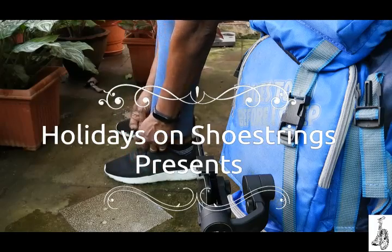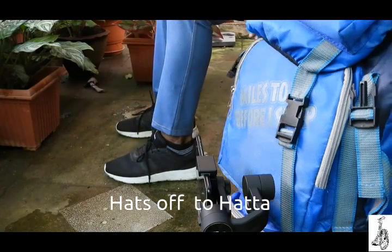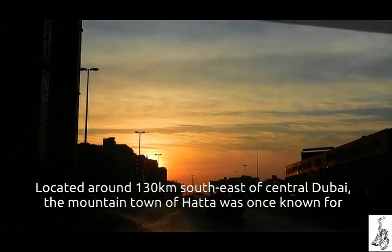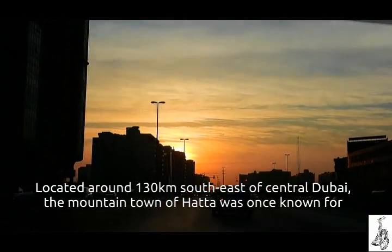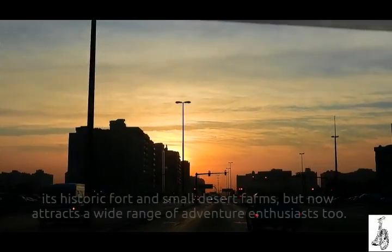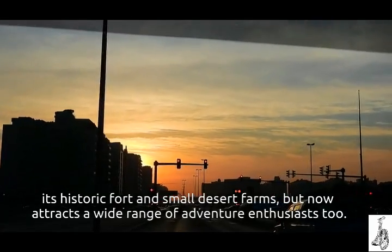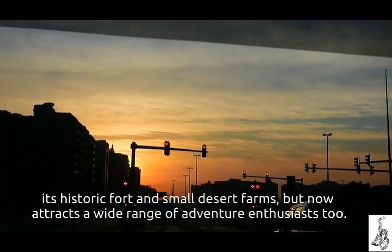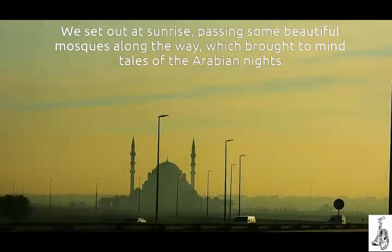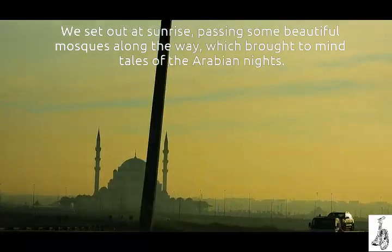Holidays on Shoestrings presents: Hats Off to Hatha. Located around 130 kilometers southeast of central Dubai, the mountain town of Hatha was once known for its historic fort and small desert farms, but now attracts a wide range of adventure enthusiasts. We set out at sunrise, passing some beautiful mosques along the way, which brought to mind tales of the Arabian Nights.